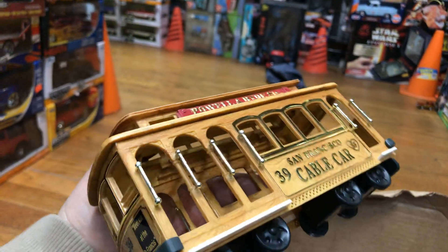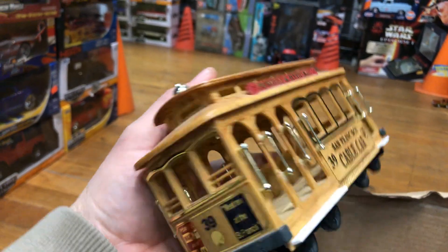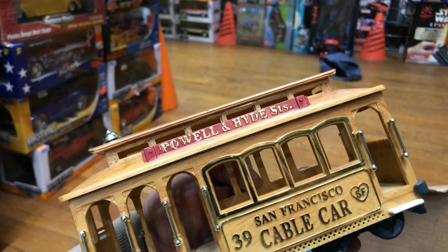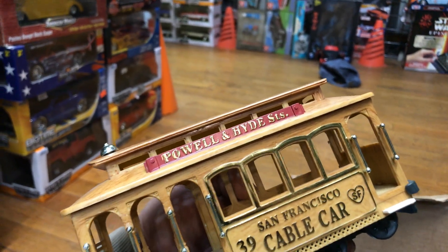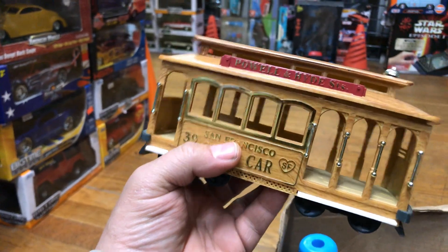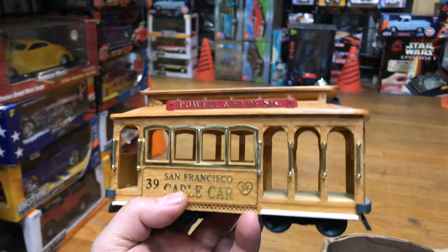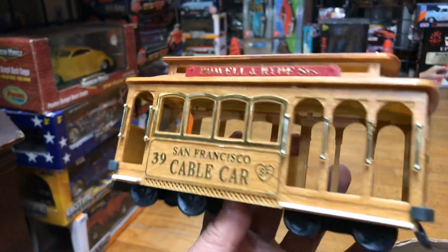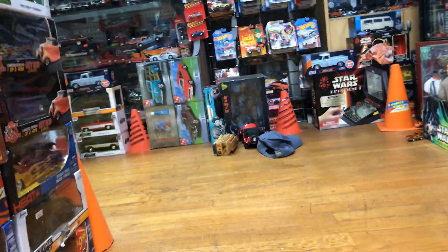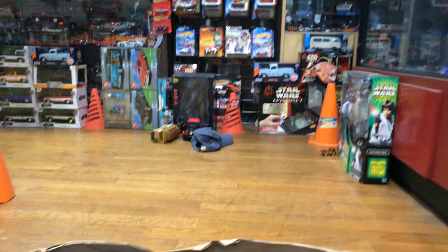Wow, look at this — a San Francisco cable car, Powell and Hyde. I remember being in one of these cars actually, it's pretty fun. If you guys ever go to San Francisco, I do recommend getting on these cable cars — it's amazing how the technology still works from back then, with cables on the floor that pull the car. I was scared but made it through! Let's see how good it rolls. Well, it flipped over — don't be scared, the real one doesn't flip over.